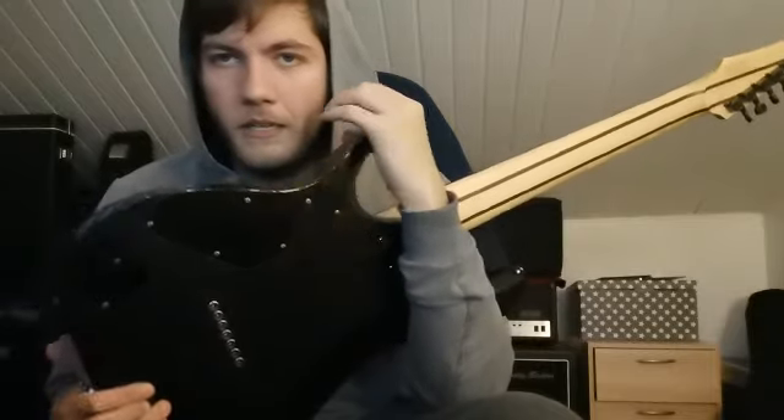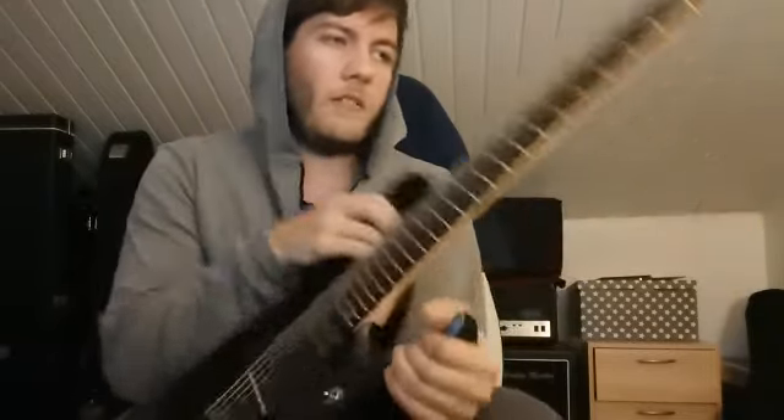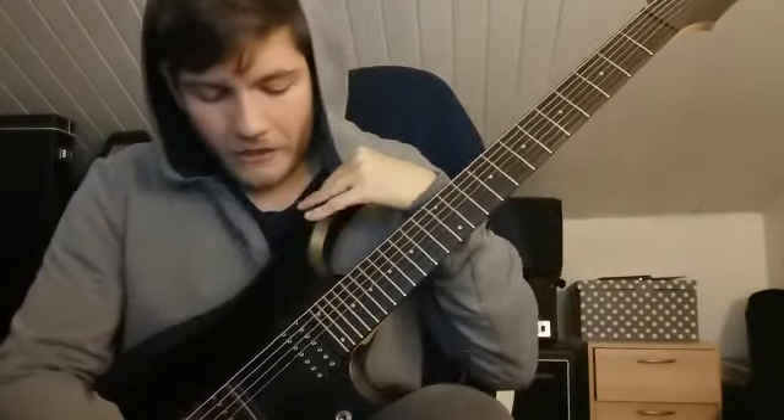As you can see the guitar is a bit beat up, but I bought it used, so it's normal. I don't care, as long as the neck is not twisted and the frets are okay.